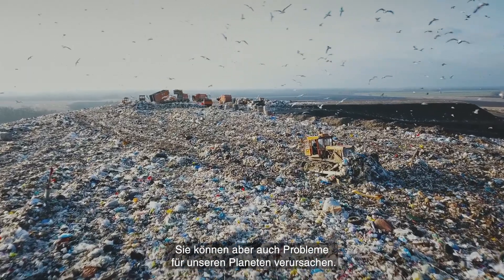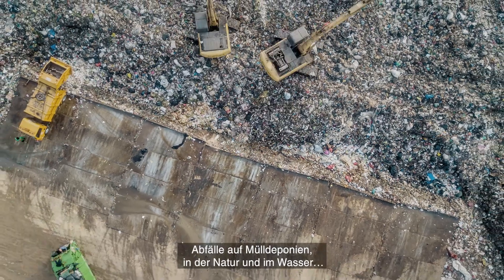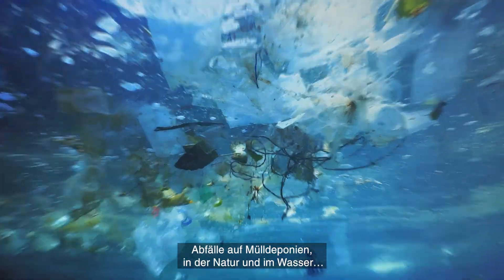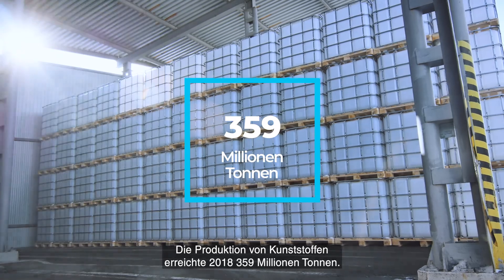But packaging can also cause problems for our planet: greenhouse gas emissions, depletion of fossil-based resources, waste in landfills, nature and waterways. Plastic production reached 359 million metric tons in 2018.